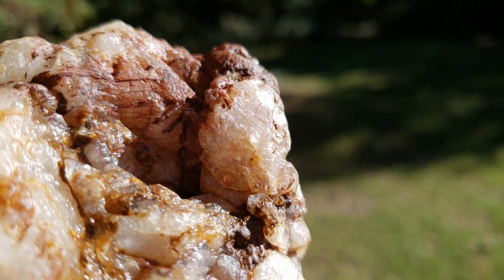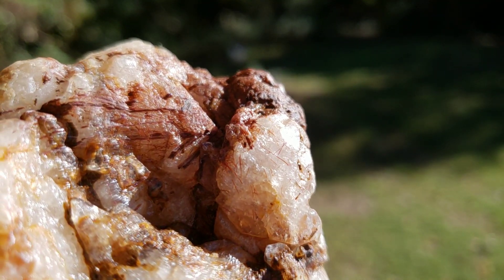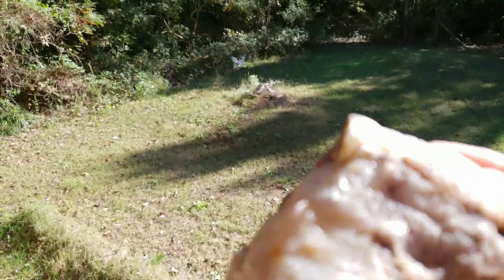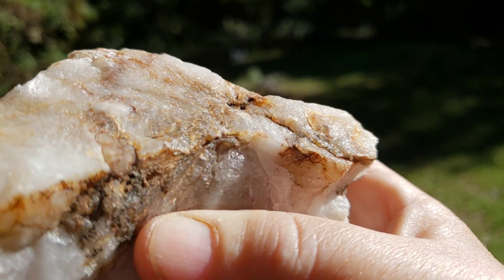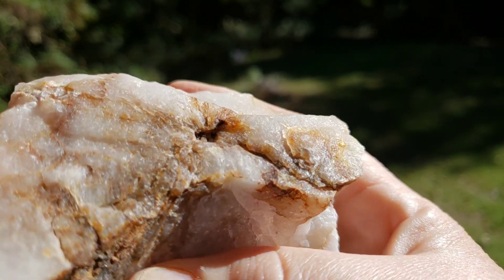You can also find crystals like these in addition to other fabulous minerals and jewelry and handmade folk art stash and tarot boxes in our Etsy shop. The link is in the comments below.